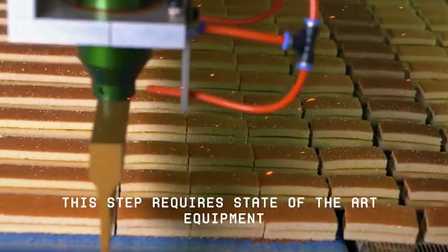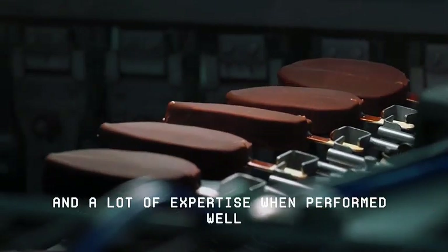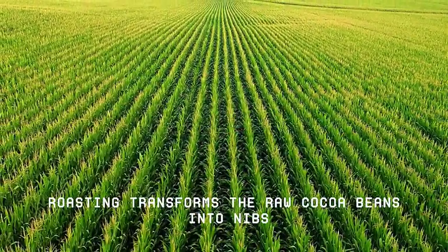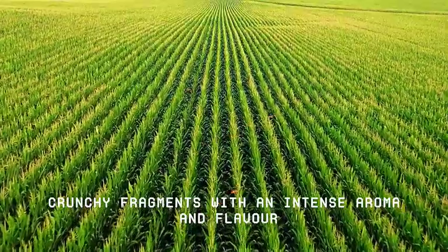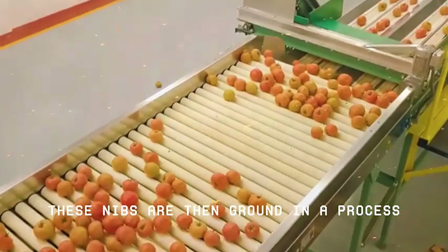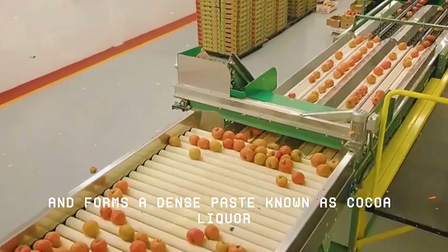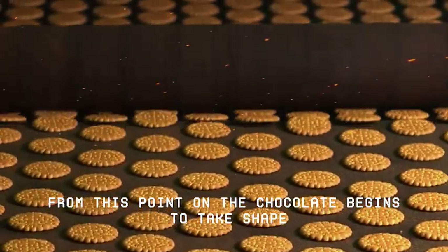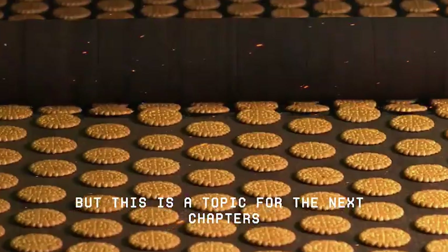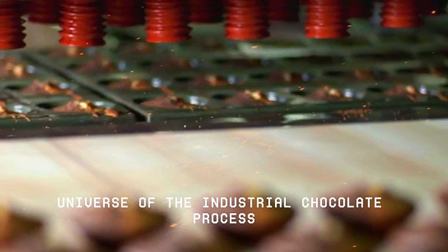For this reason, this step requires state-of-the-art equipment and a lot of expertise. When performed well, roasting transforms the raw cocoa beans into nibs — small, crunchy fragments with an intense aroma and flavor. These nibs are then ground in a process that releases the cocoa butter and forms a dense paste known as cocoa liquor. From this point on, the chocolate begins to take shape. But this is a topic for the next chapters of our exploration into the fascinating universe of the industrial chocolate process.